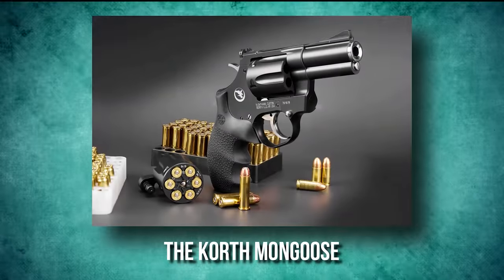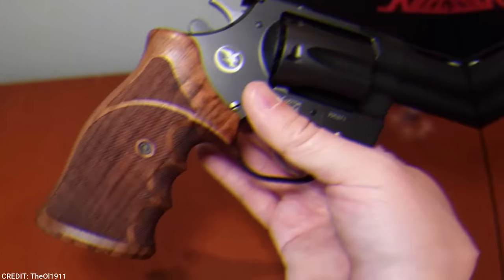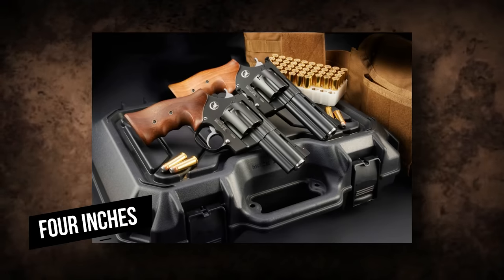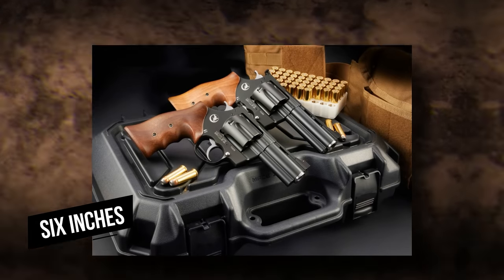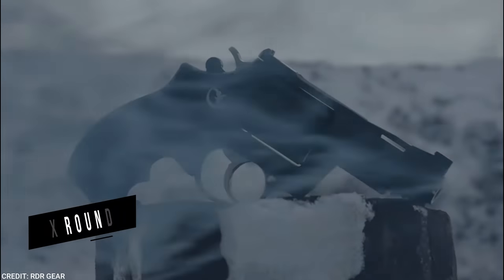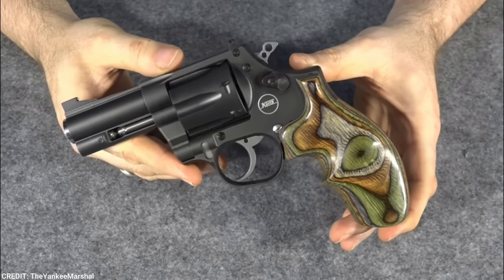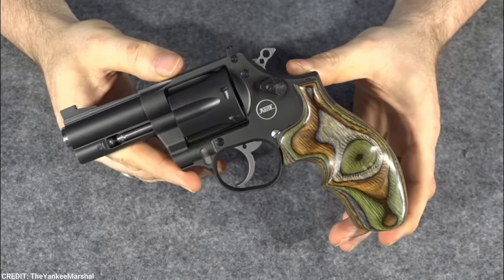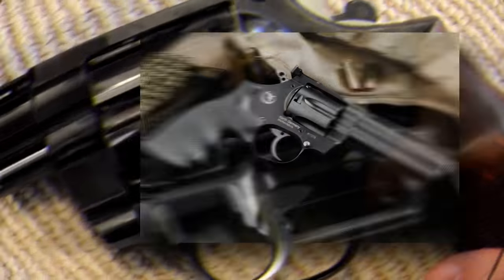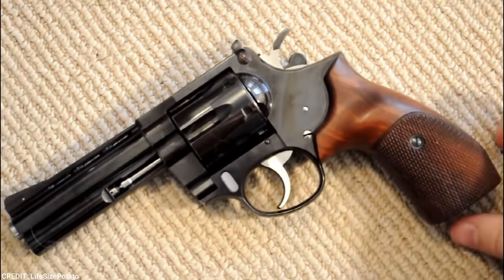The Korth Mongoose. The Korth Mongoose is a traditional revolver with barrel lengths of 2.75 inches, 5.25 inches, 3 inches, 4 inches, or 6 inches. The cylinder is chambered in .357 Magnum and .38 Special, and contains six rounds of ammunition. It is also offered with Korth's renowned interchangeable cylinder system. The Mongoose revolver is unlike any revolver on the market in terms of flexibility. This is a revolver that harkens back to the days when a revolver was a handcrafted work of art.